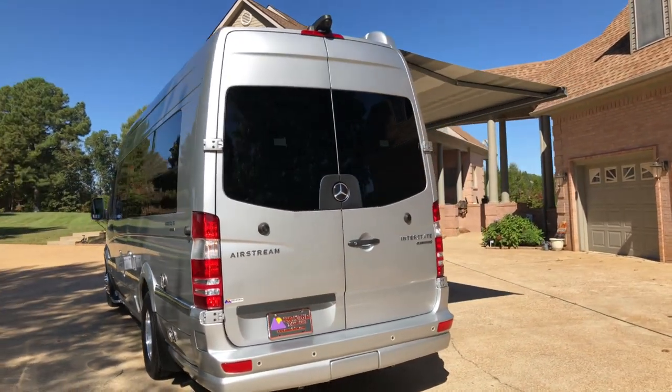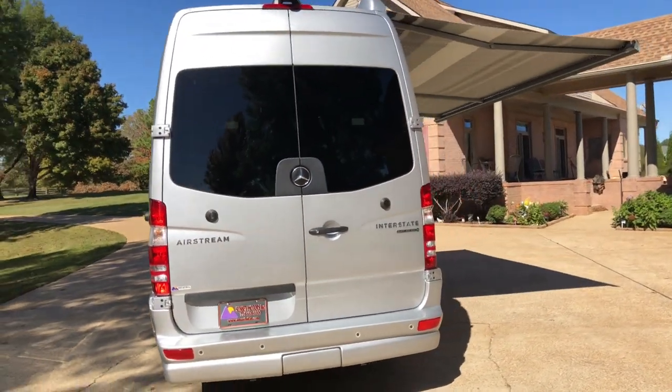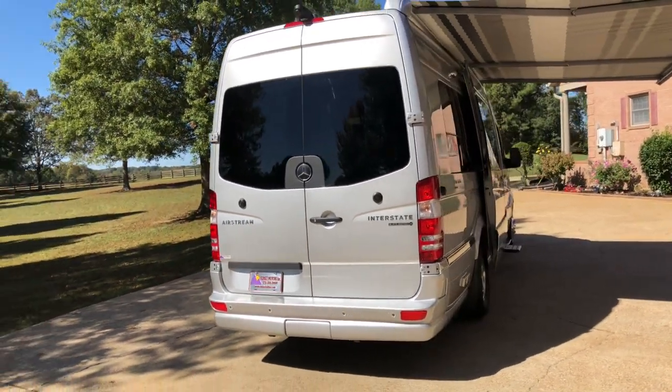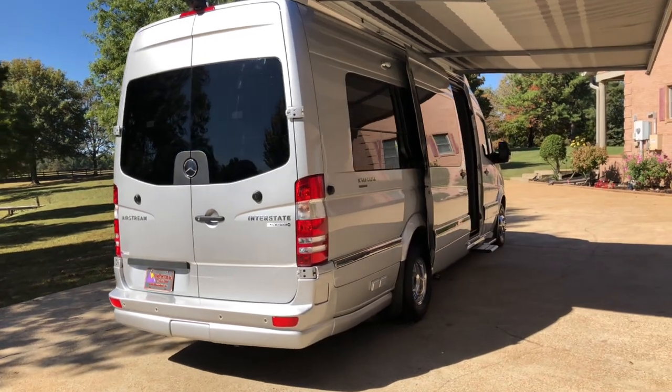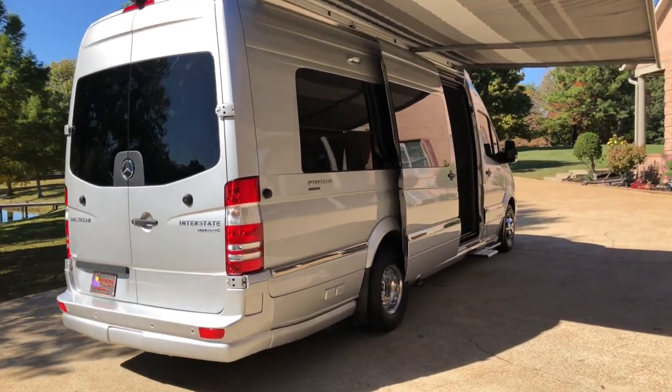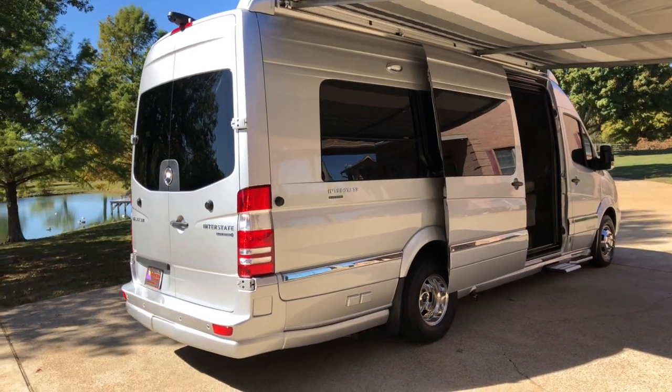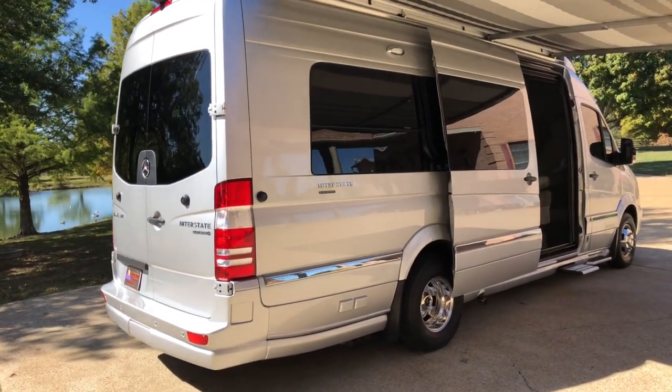We've got the towing package — it's good up to 5,000 pounds of towing. Also this one has the optional air suspension on the rear. It's got airbags, it makes it a lot more stable, safer, and it handles like a dream. It's really amazing — you can control it. It's awesome.